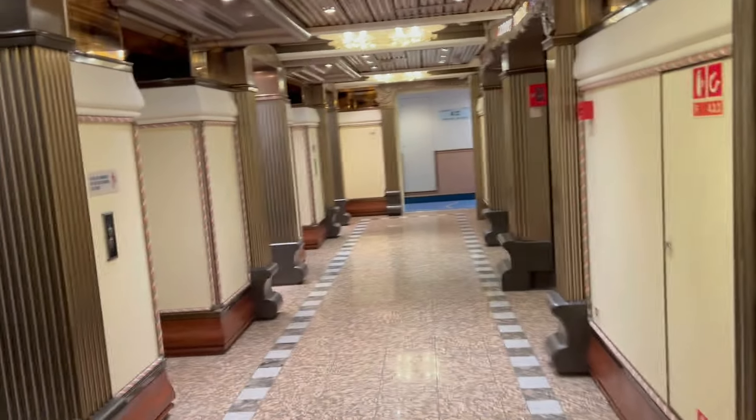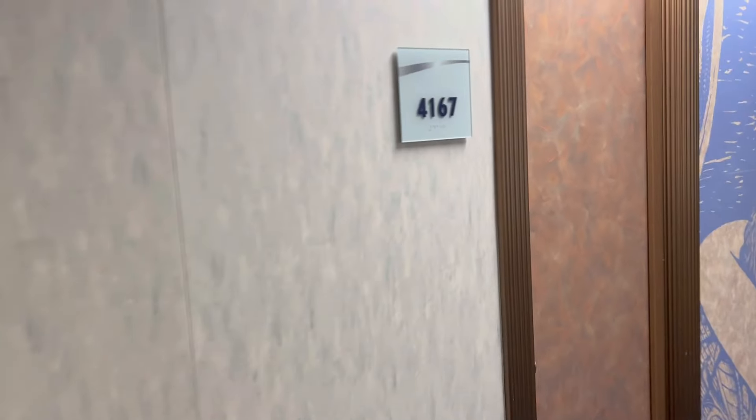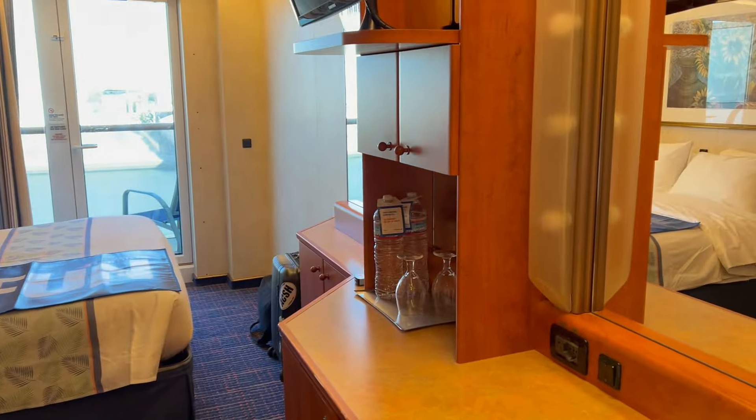We are mid-ship, and these are the glass elevators down to the atrium. Our room is just right off of them. We're on the fourth deck in room 4167. Let's see what it looks like. Bathroom is right there, and we got closets — we'll show you in a minute. Let's go in the open area first.